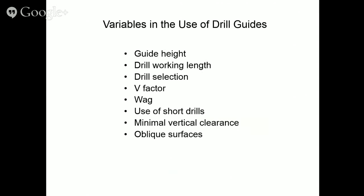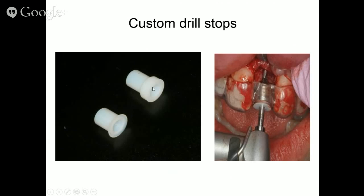Now let's talk about guide height, drill working length, drill selection, V-factor, wag error, short drills, minimal vertical clearance, and oblique surfaces. Depth is controlled by custom drill stops with variable flange thickness. There are two means of controlling depth: guide height — the distance from the top of the guide tube to the bone — and the thickness of the flange. Those are the two variables we play with to control depth.